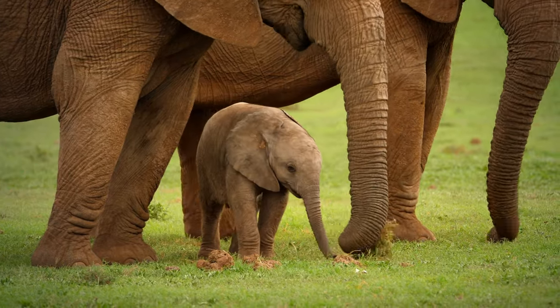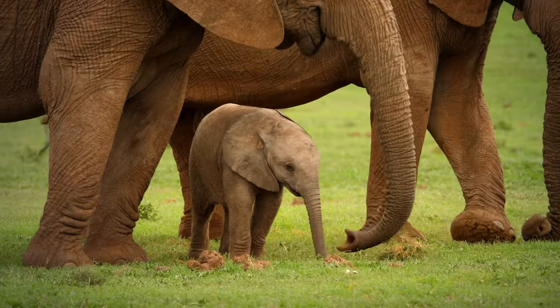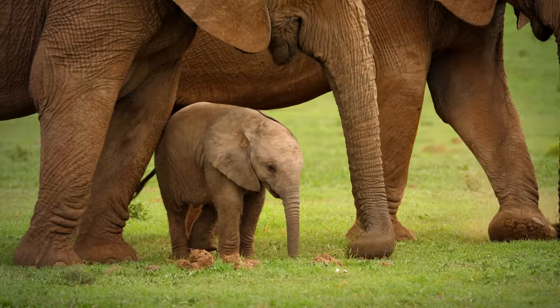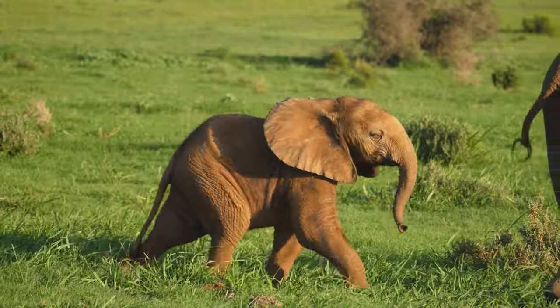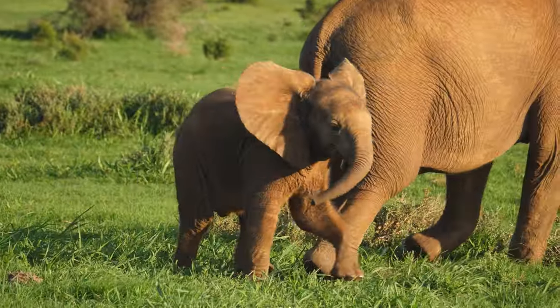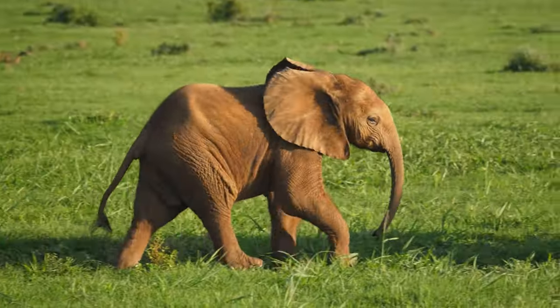Learning to walk is one of the primary challenges. The young elephant stumbles around, seeking support from its mother and other elder members of the herd. Slowly but steadily, it gains confidence in its steps, practicing balance and coordination while discovering the joys of mobility.